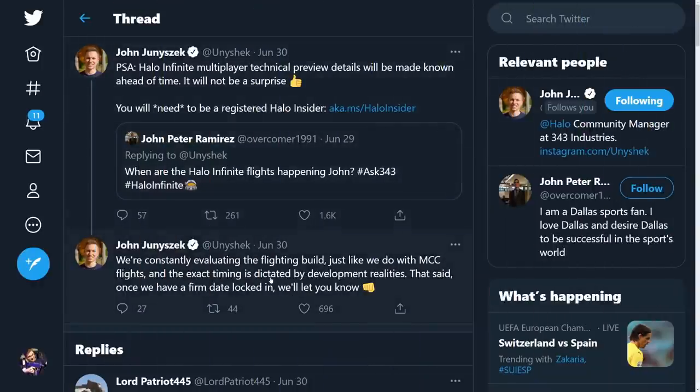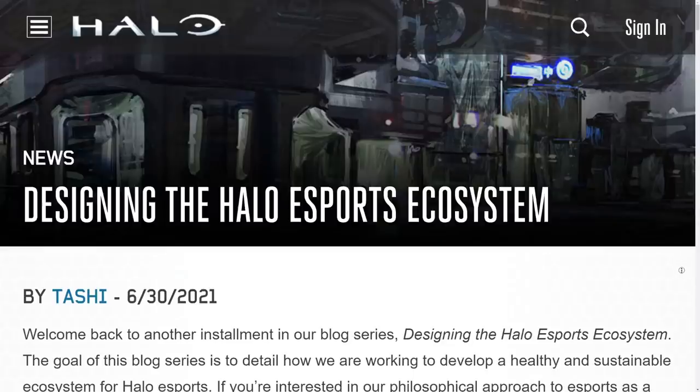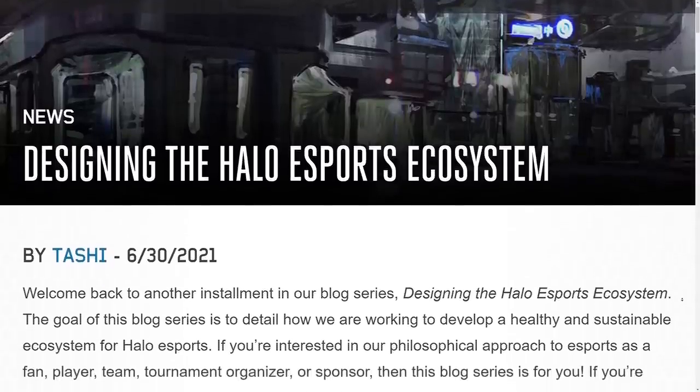As I covered in my last video, Unishack replied on Twitter saying that if you get a chance to see the multiplayer technical preview, details will be known ahead of time — it won't be a surprise. We'll know at least a week in advance, maybe even a month. They're currently evaluating the flighting build very similarly to how they do it with MCC, and it's not dictated by a hard date but by development realities — when it's ready, it's ready.